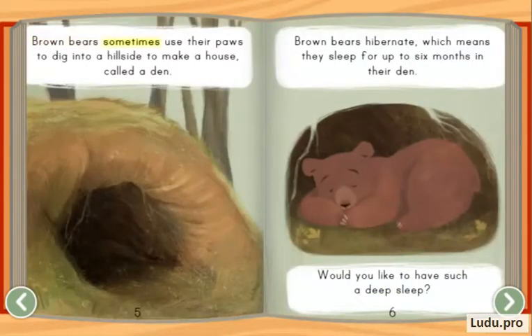Brown bears sometimes use their paws to dig into a hillside to make a house, called a den. Brown bears hibernate, which means they sleep for up to six months in their den.